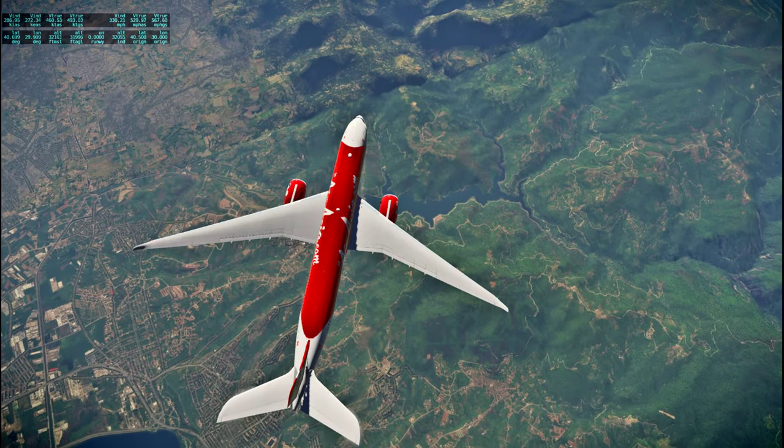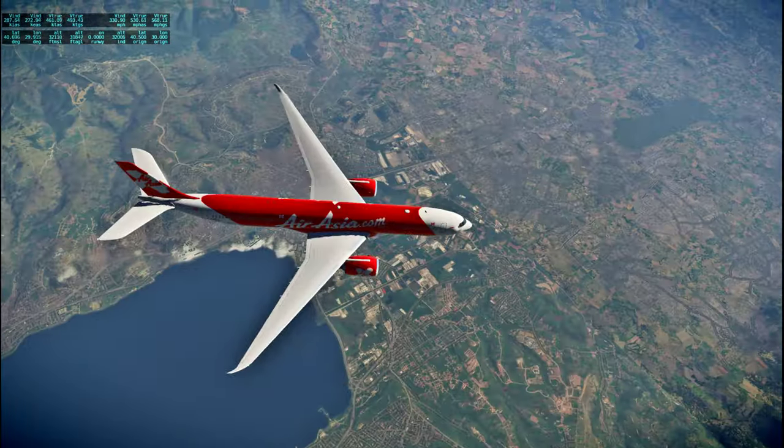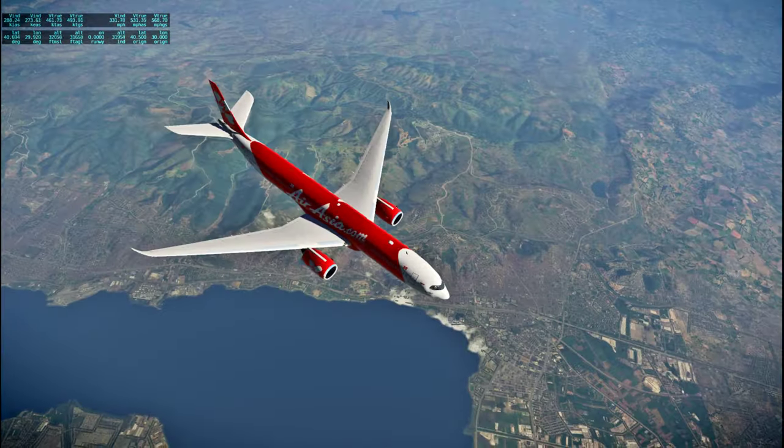This is not photo scenery — this is just the stock scenery, and stock scenery honestly is really good a lot of the time.